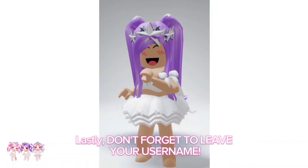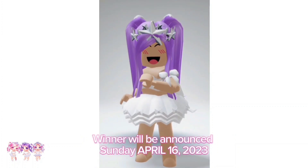Lastly, don't forget to leave your username. The winner will be announced Sunday, April 16th, 2023.